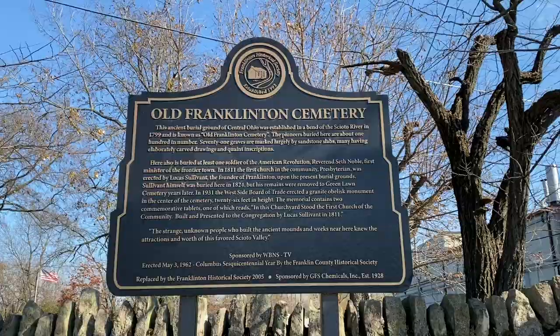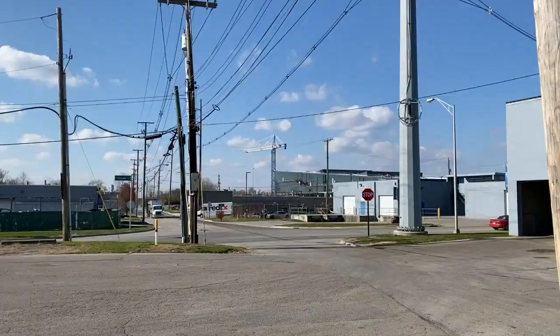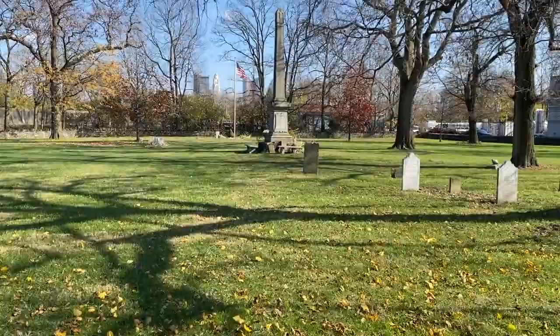I'm here at the Old Franklinton Cemetery in downtown Columbus, Ohio. This is a cemetery full of history — it's the oldest cemetery in all of Columbus, and was used as a burial grounds long before Columbus or Franklinton was founded. Let's go pay our respects to some of the oldest residents of central Ohio. At the very dead end of McKinley Avenue, downtown Columbus, is the entrance to the Old Franklinton Cemetery. Before this became a graveyard in 1799, it was used as a burial mound — Indians used to land in this exact spot for their burial mounds. So this has been a sacred space for a very long time.